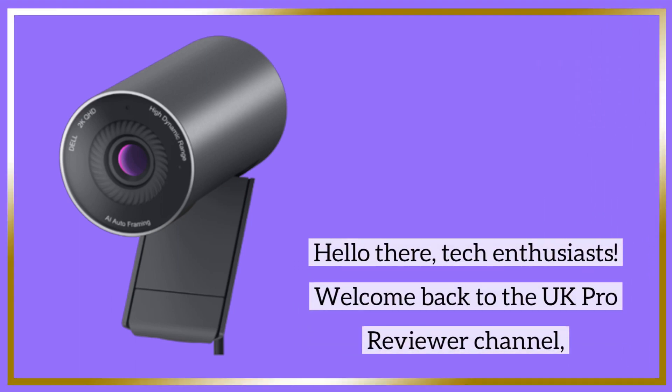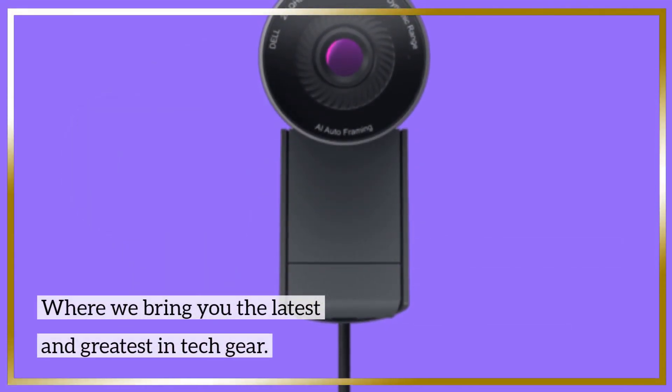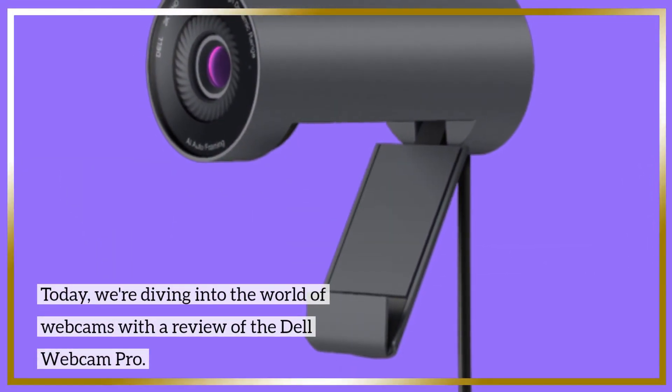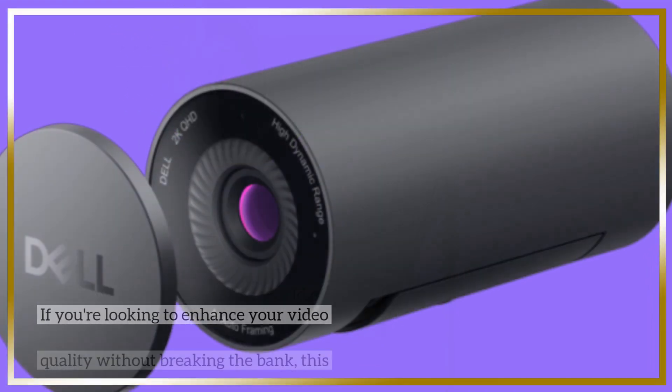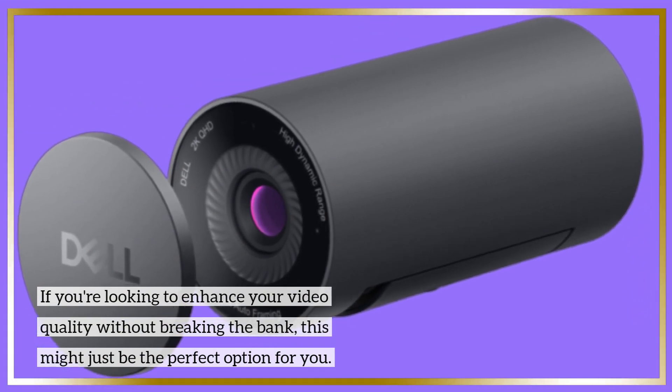Hello there, tech enthusiasts. Welcome back to the UK Pro Reviewer channel, where we bring you the latest and greatest in tech gear. Today, we're diving into the world of webcams with a review of the Dell Webcam Pro. If you're looking to enhance your video quality without breaking the bank, this might just be the perfect option for you.